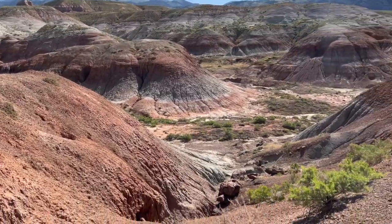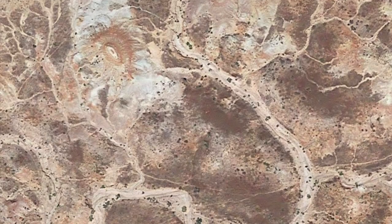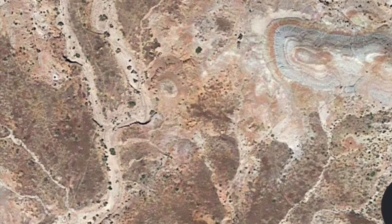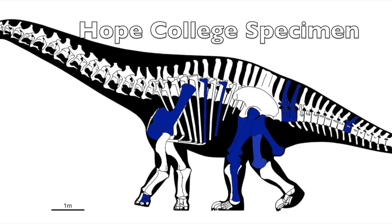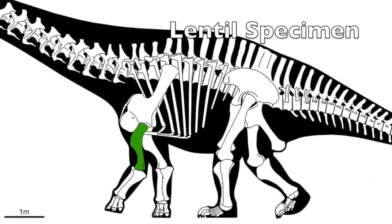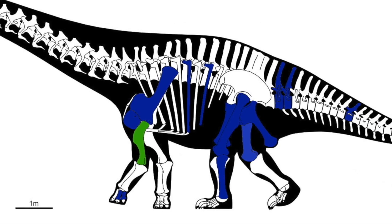We learned from one of Doc's contacts, a local geologist, that Hope College in Michigan had conducted an expedition in the area some 20 years ago. We managed to get in contact with the expedition team leader, who explained that they had indeed dug up a small sauropod specimen just south of our position. Upon further questioning, everything seemed to match with Lentil — the size of their specimen, the surrounding rock types, even the presence of small micro fault lines in the bones themselves. But we had to be sure.